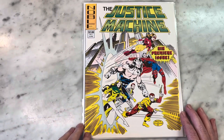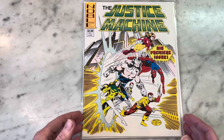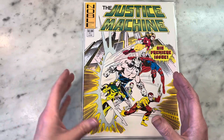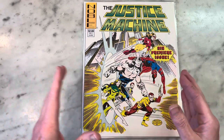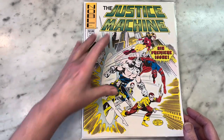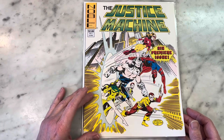I'm mostly familiar with the Justice Machine because one of my favorite comic books, The Elementals, debuted in Justice Machine Annual 1. Justice Machine has been published by several publishers over the years, so they have several different volumes. This is the first one, and it is so cool.